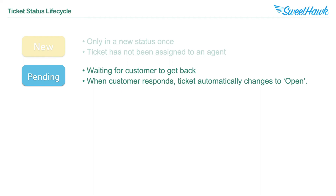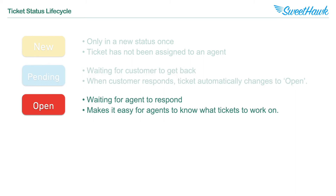The next status is Pending, and this is when you're waiting for a customer or a requester to get back to you with information. The flow of a ticket would normally go like this: the customer has a problem, they submit a ticket, and the agent looks at it in a New status and thinks they need more information. So they respond to the customer with questions, then set the ticket to Pending. Once the requester responds, the ticket will automatically be moved into an Open status.